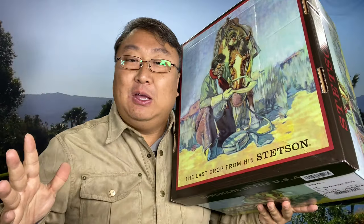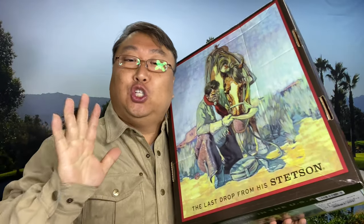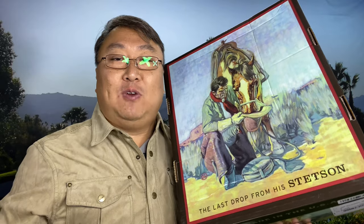Now you might be saying, Pete, why would you buy a cowboy hat? As far as I can tell, you ain't no cowboy.